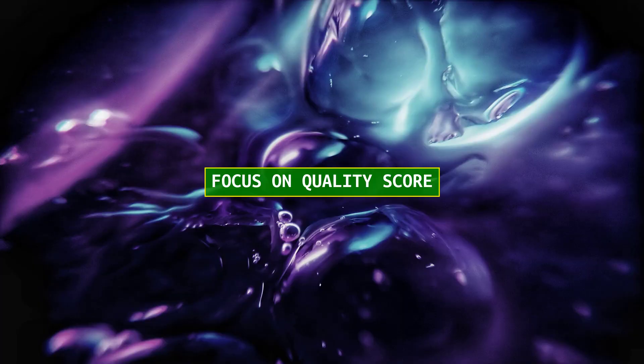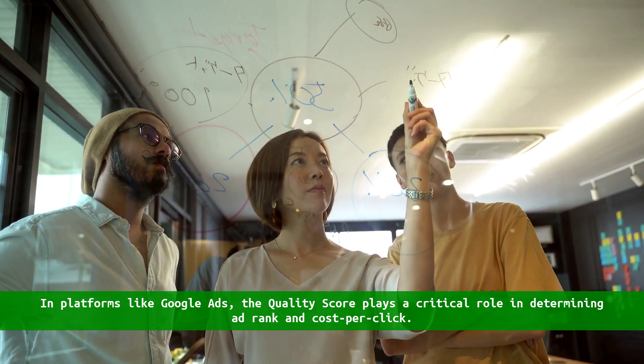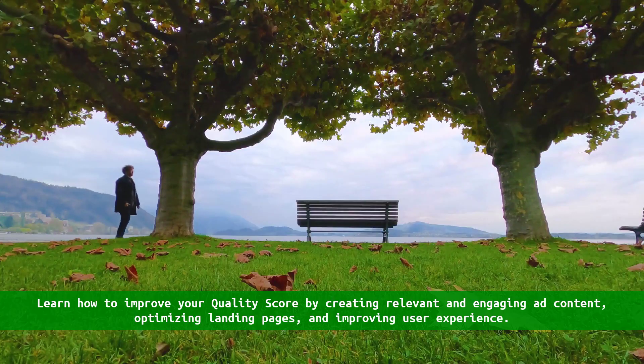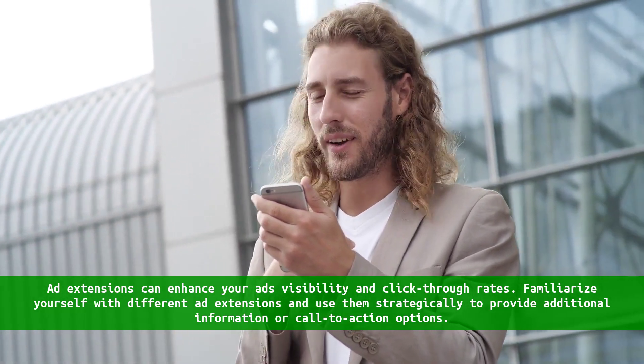Focus on quality score. In platforms like Google Ads, the quality score plays a critical role in determining ad rank and cost per click. Learn how to improve your quality score by creating relevant and engaging ad content, optimizing landing pages, and improving user experience.